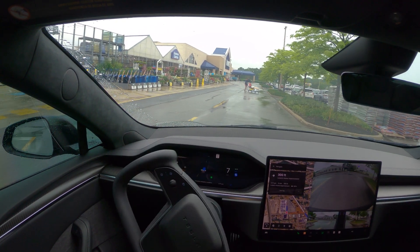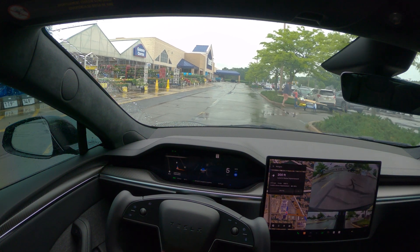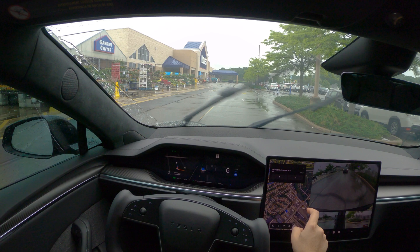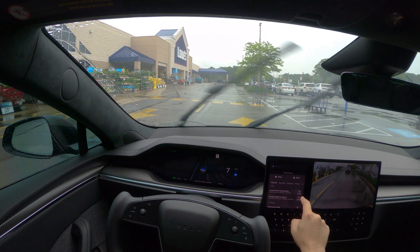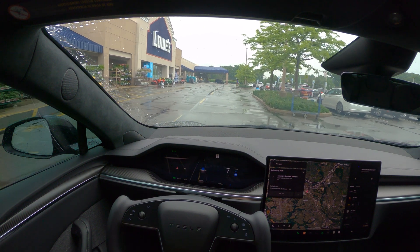We have reached the destination and there's no issue stopping for the person at the front. Navigation is saying it's complete. Let me put it in this direction now and end this trip. We'll see how it's going to get out of the parking lot and go to our next location.